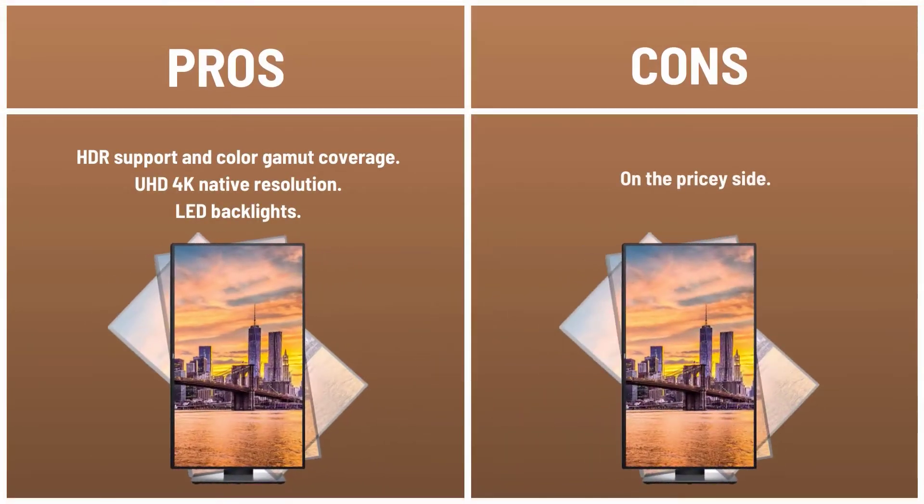Pros: HDR support and color gamut coverage, UHD 4K native resolution, LED backlights. Cons: on the pricey side.